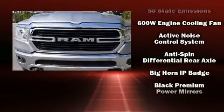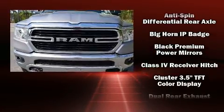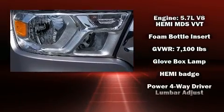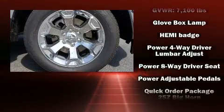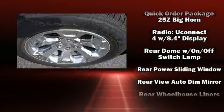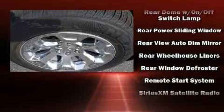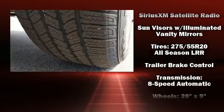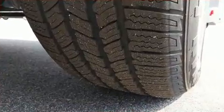Passenger security is always assured thanks to various safety features such as dual front impact airbags, front side impact airbags, traction control, brake assist, ignition disabling, and four-wheel disc brakes with ABS. Electronic stability control stands out as a technologically savvy innovation, keeping you better connected to the road.